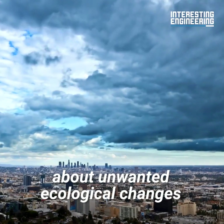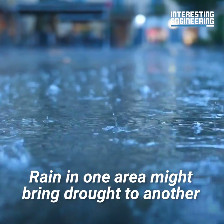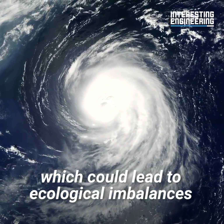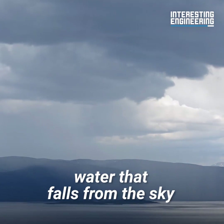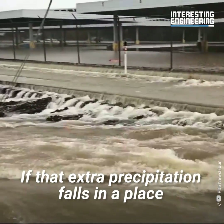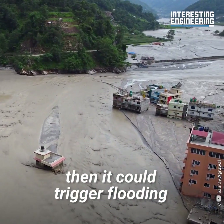There are also concerns about unwanted ecological changes. Rain in one area might bring drought to another, which could lead to ecological imbalances. After all, water that falls from the sky must go somewhere. If that extra precipitation falls in a place where it cannot be absorbed into the ground, then it could trigger flooding.